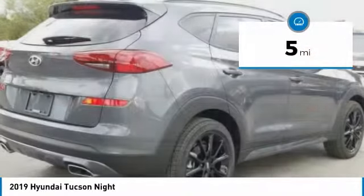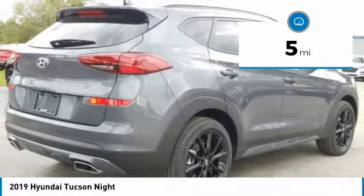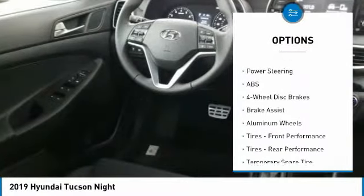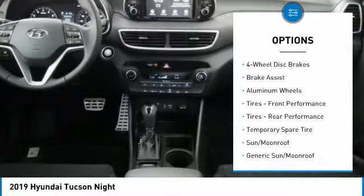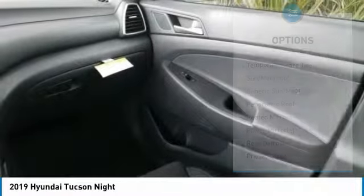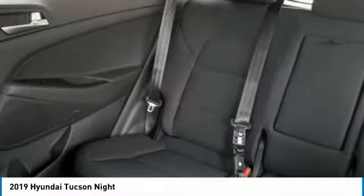This vehicle has less than 100 miles. Here are some of this vehicle's great options: backup camera, keyless entry, anti-lock braking system, power lift gate, steering wheel audio controls, lane departure warning, stability control, traction control, remote engine start, and leather-wrapped steering wheel.